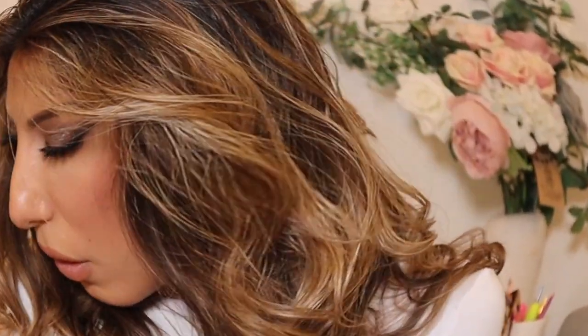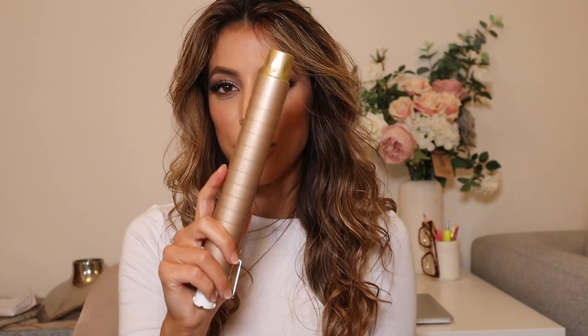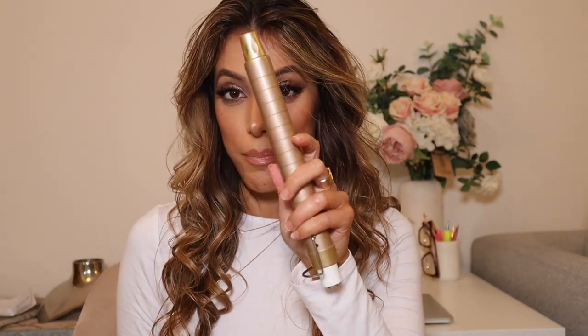I just want to show you the different barrels. First of all you have the original barrel — this is their original size. Then you have the 25mm barrel which gives a smaller, tighter curl, and then you have the tapered barrel which gives you that beachy wave style. You've basically got all the styles you'll ever need in one tool, which is just phenomenal.